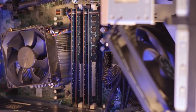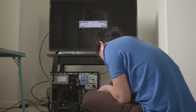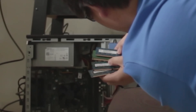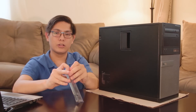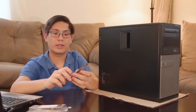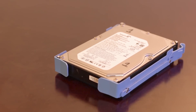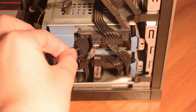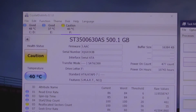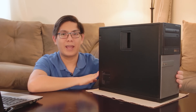It also packs 8GB of RAM, but the sticks are mismatched — 2GB SK Hynix, 2GB SK Hynix, 2GB Samsung, and 2GB Nanya — which is why I have two extra RAM sticks here that I'm planning to sell. It also comes with a 500GB hard disk drive.